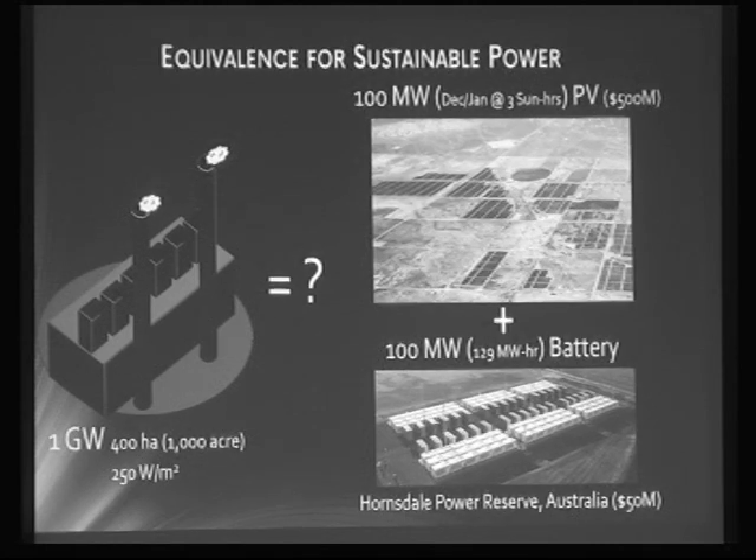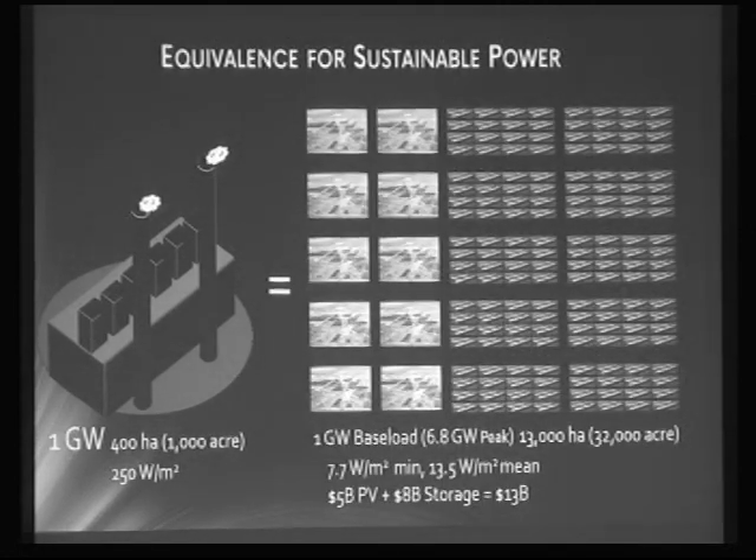There happens to be a 100 megawatt battery just installed in Australia, courtesy of Elon Musk and Tesla. But even at full capacity it could only supply 100 megawatts for a little over an hour and a quarter. To match baseload one gigawatt power you'd need 10 Solar Stars — 32,000 acres or 13,000 hectares — plus 160 Tesla batteries. In today's dollars, that's around 13 billion dollars, and that's optimistic.